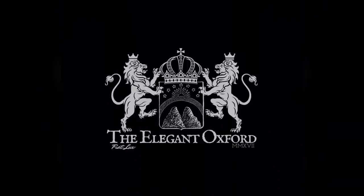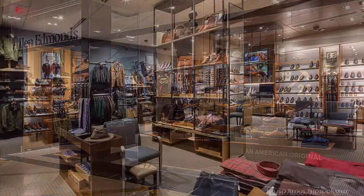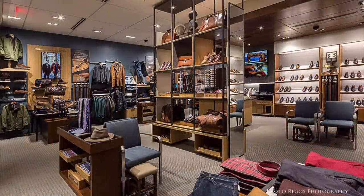I'm often asked: I just bought a brand new pair of shoes, should I shine them before I wear them for the first time? Well, if you've invested in a high quality pair of dress shoes and you wish to maintain and care for them properly so they will last you for years to come, you should absolutely shine them before you take them out for a stroll.